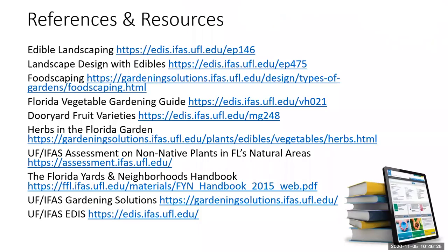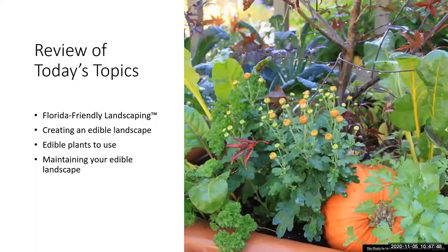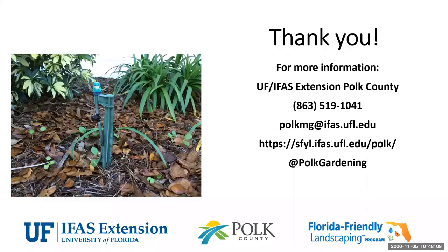Here are a few resources I would encourage you to check out. Today we looked at what Florida-friendly landscaping is, some design tips and things to consider when creating an edible landscape, a few edible plants you can use, and some maintenance considerations. Thank you all so much for joining us today. If you have any questions, please feel free to contact us at UF IFAS Extension Polk County — you can call us, email us, visit our website, or follow us on social media.